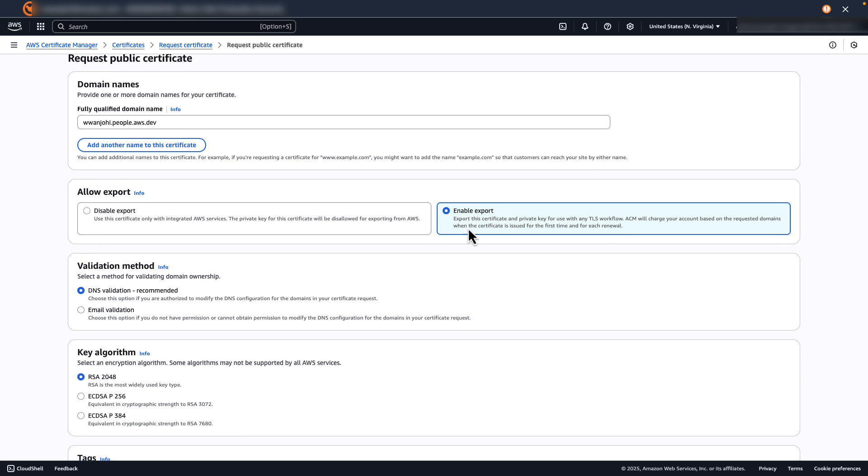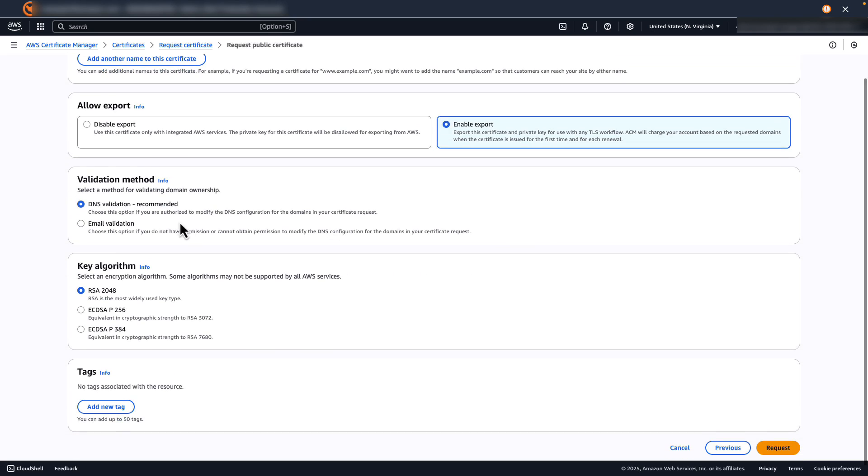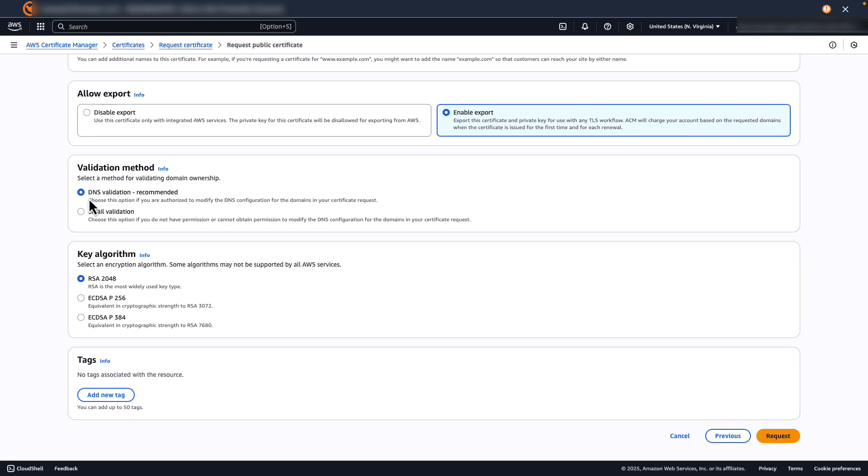Enabling export will allow me to export this certificate and private key for use with any TLS workflow. Next, I select the domain ownership validation method. You can use DNS validation or email validation. DNS validation is recommended wherever possible, as it enables automatic renewal of ACM-issued certificates with no action required by the domain owner. For this demo, I select DNS validation. For the key algorithm, I choose RSA 2048, then choose Request to request the public certificate.